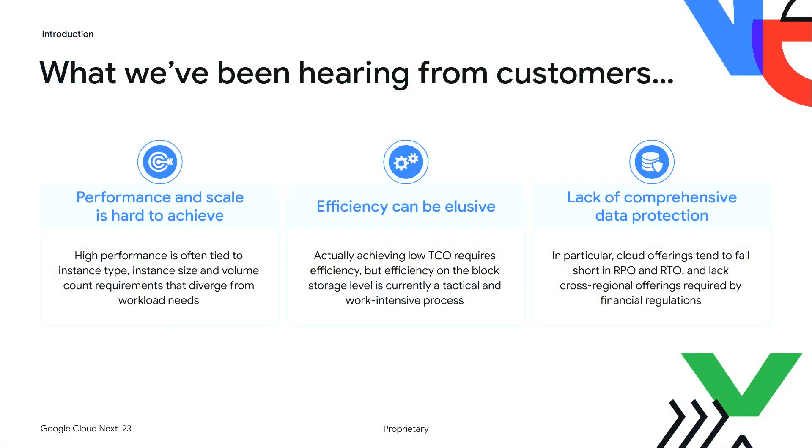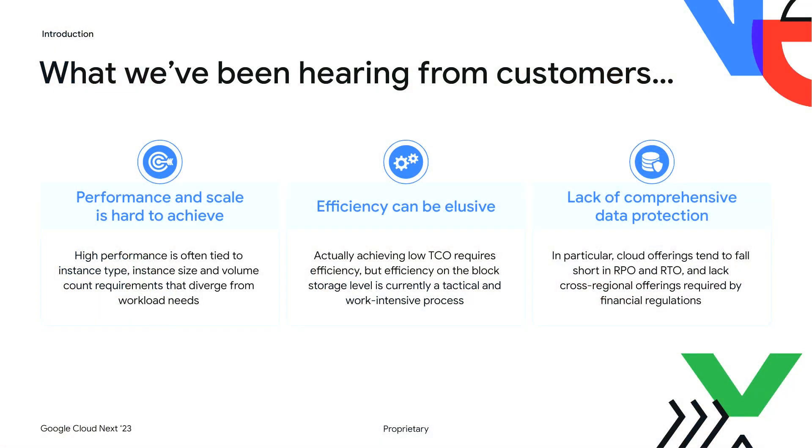Block storage tends to fall short in three key ways. First, performance is hard to achieve and scale is hard to achieve, in that performance is still typically tied to instance type and size, number of volumes, and other factors that don't mesh directly with workload requirements. Second, efficiency can be elusive — you manage disk capacity at the disk level instead of at the overall storage level, and right-sizing is toilsome and error-prone.